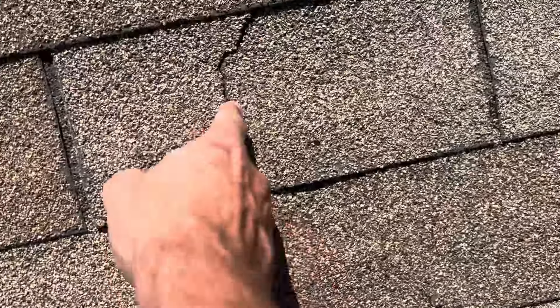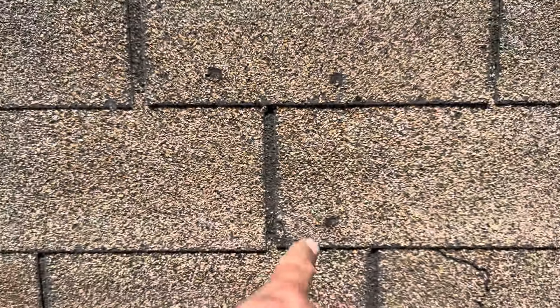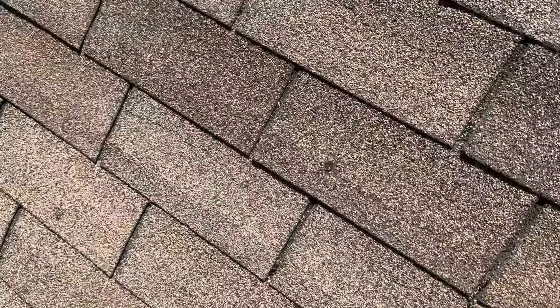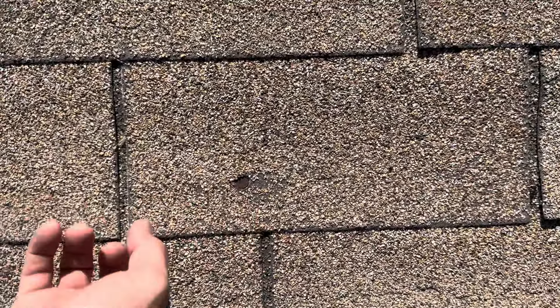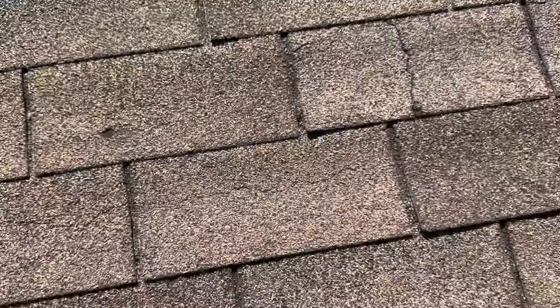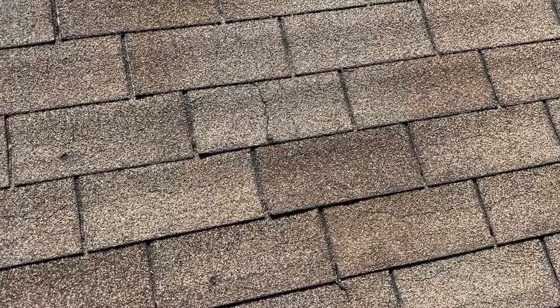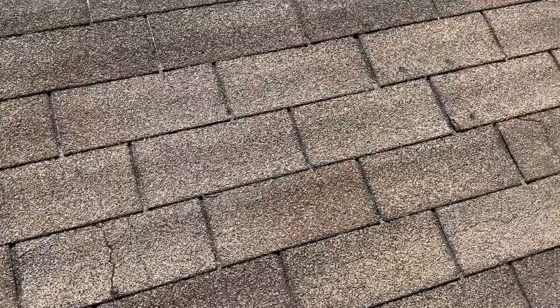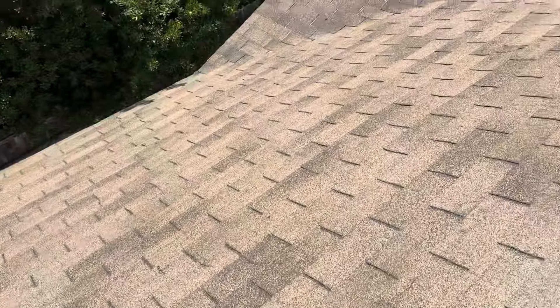You can see all the cracks in all these shingles. You can see all of the exposed nail heads on this roof, and these nail heads are exposed throughout. I'm not really sure how or why that is, unless the original installers came in and installed directly over the shingles. But those are all leaks that are probably occurring at the moment.